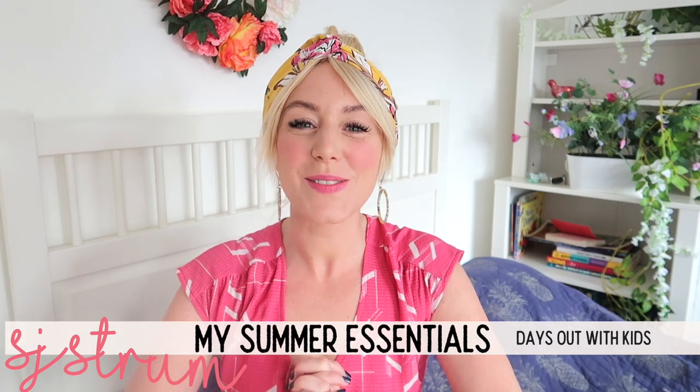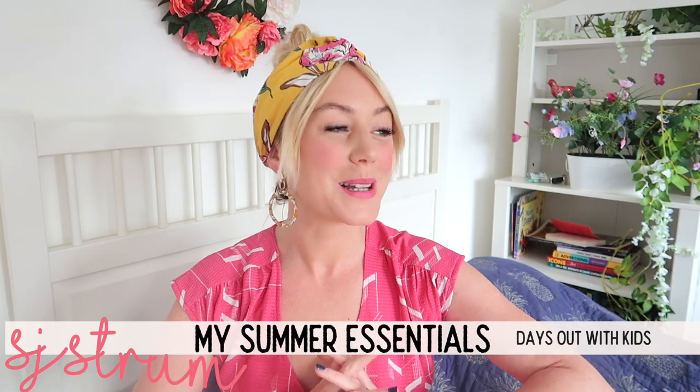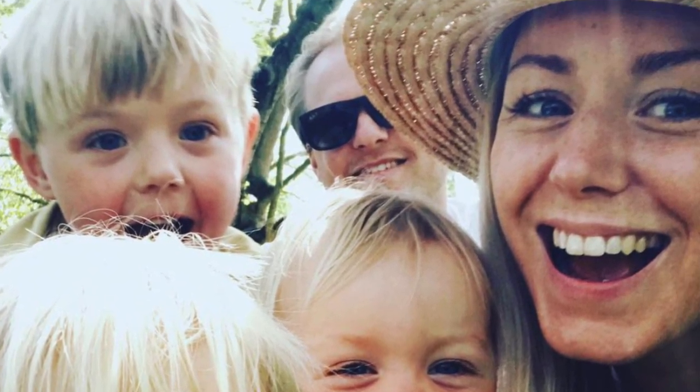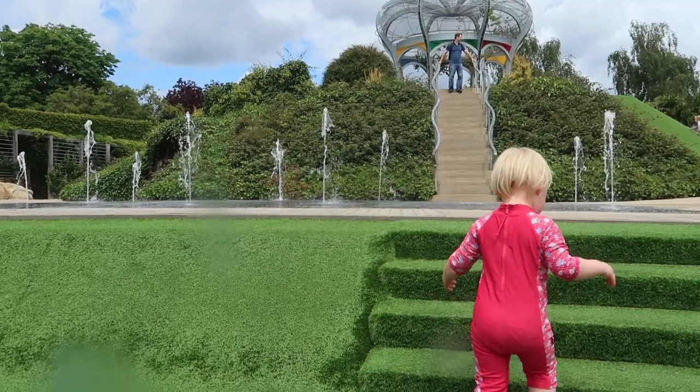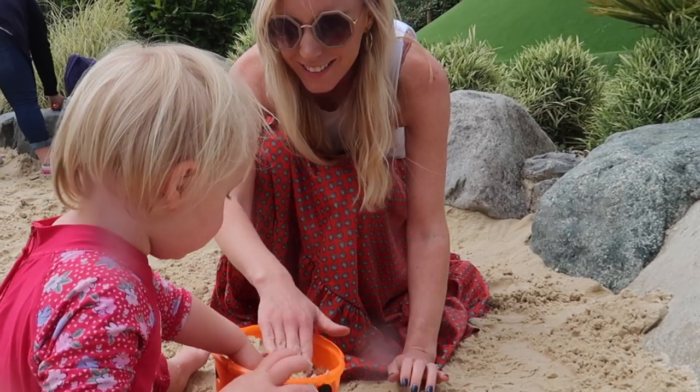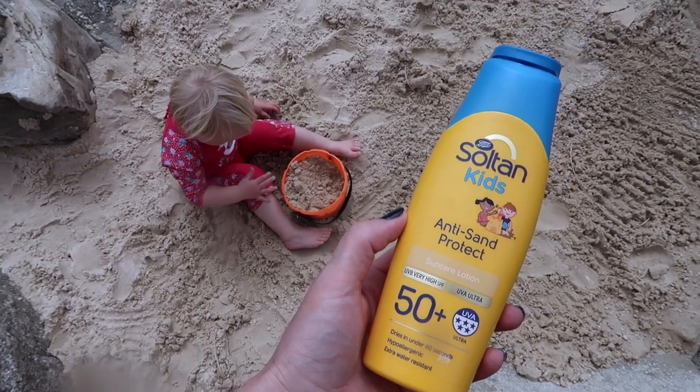Hey guys it's SJ, welcome back to my channel. Today's video is my summer essentials because summer is finally here. I have three kids ranging in age from nine, five and two, and I take them out all the time on long summer days. This video is sponsored by Boots, which is amazing because Boots is my go-to one-stop shop for everything I need as a mum. I was so excited when they wanted to work with us on their Boots Soltan sun care range, which is of course really important.